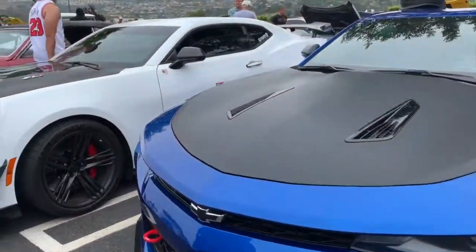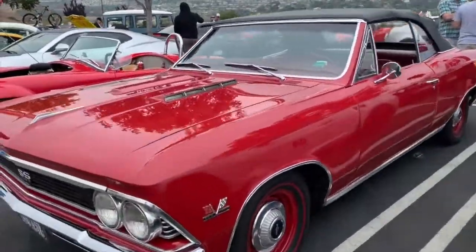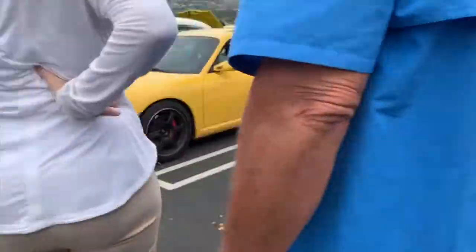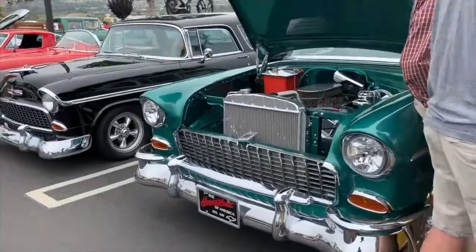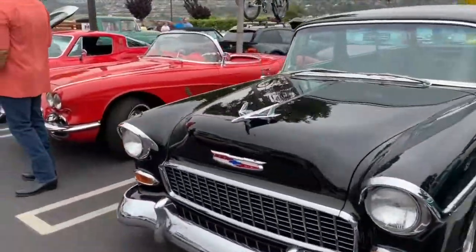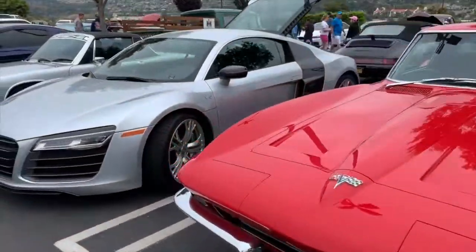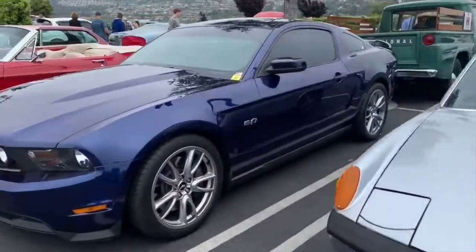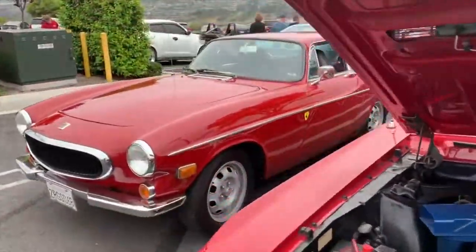Subaru, a couple of Camaros — 396 in that. Chevelle, another Cobra replica, another C6 Camaro. Porsche, 55 Chevy — two of them side by side. Classic Corvette there, two of them. R8, Porsche 914, Mustang, next to another Mustang, next to another classic Volvo here — this is the station wagon, look at that, very nice to see.